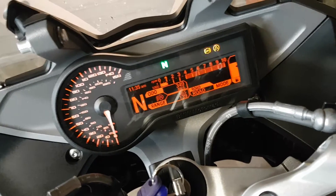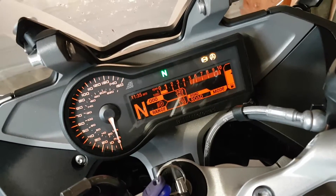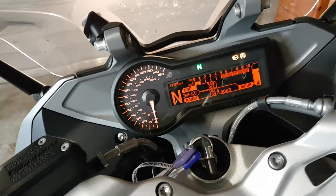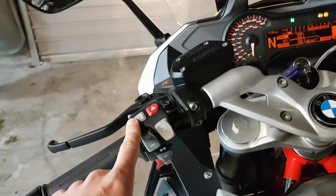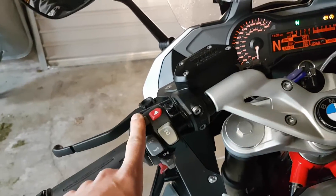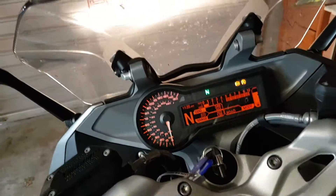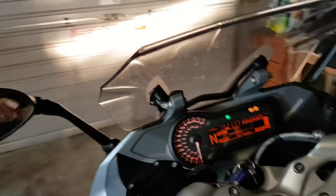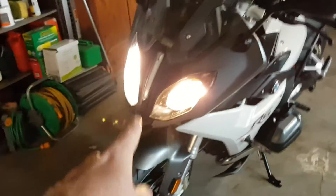Up front you've got rider modes — down here you've got road, dynamic, user, and rain mode. I've really only tried two of those at this point. Your heated grips have levels one, two, and off. This is your LED running light — you'll see it says automatic. If I keep it on automatic it'll switch from the side lights to the LED running light depending on the ambient light.